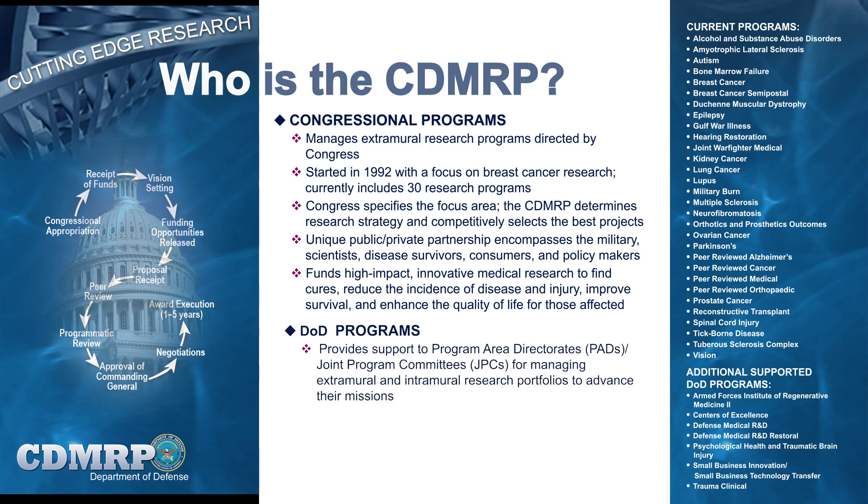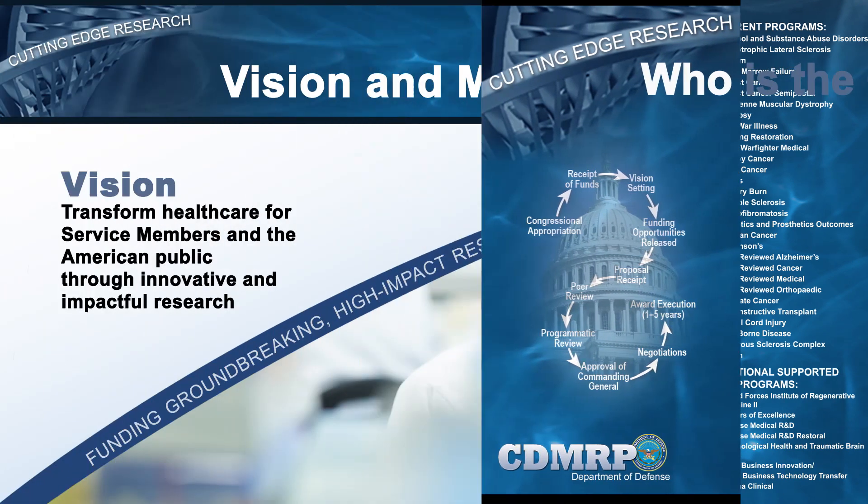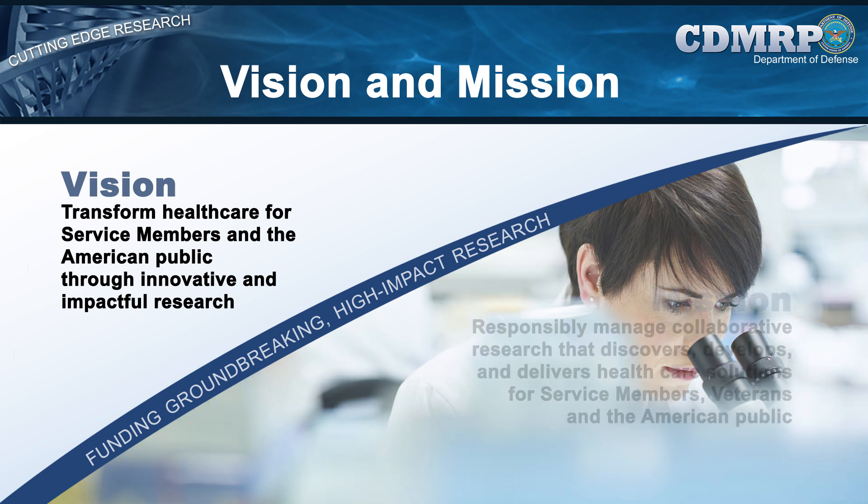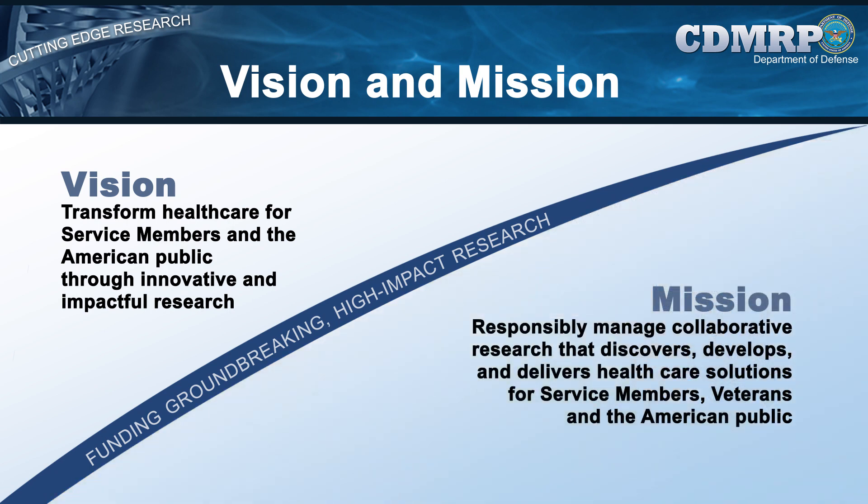The CDMRP also supports the management of other DOD research portfolios and projects as needed. While individual programs are unique in their focus, all CDMRP programs share the common goal of advancing research that will lead to healthcare solutions, such as disease prevention or cures, improvements in patient care and survival, and breakthrough technologies and resources for clinical benefit. These common program goals support the CDMRP vision: to transform healthcare for service members and the American public through innovative and impactful research. The CDMRP works to accomplish this vision by responsibly managing collaborative research that discovers, develops, and delivers healthcare solutions for service members, veterans, and the American public.